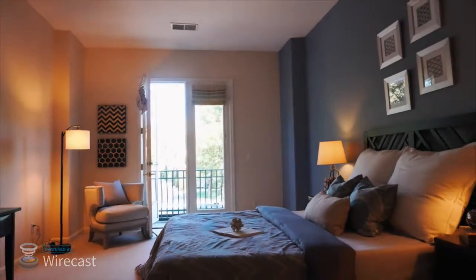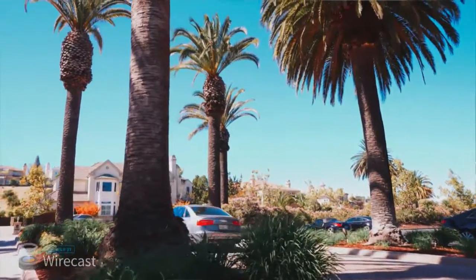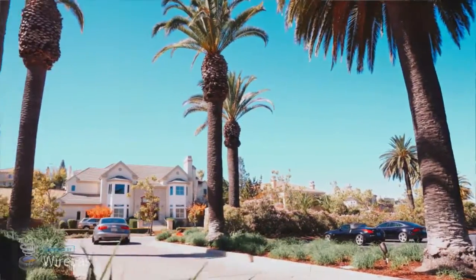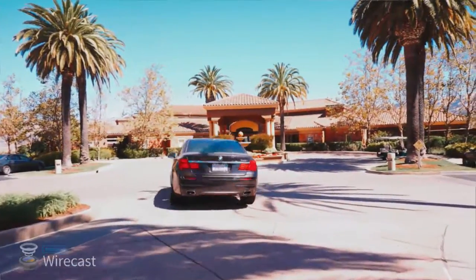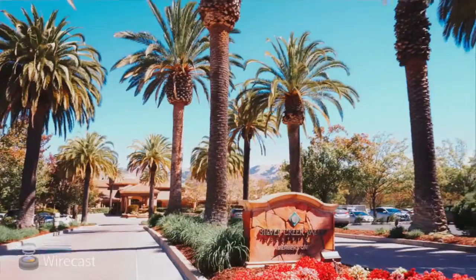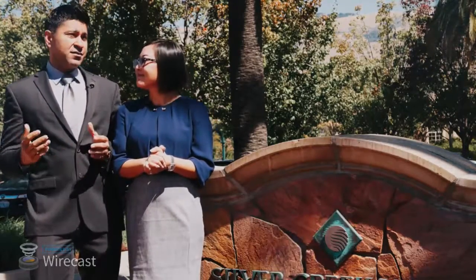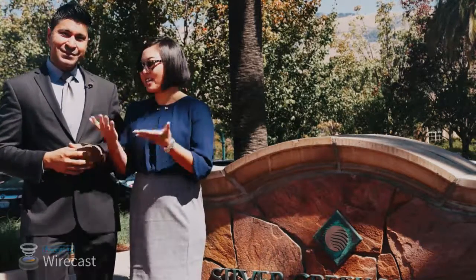What I like about this, Susan, is as soon as you come in, it feels like you're driving into a resort. You've been to like Hawaii, right? You go to these amazing resorts — and if you work in Silicon Valley, we know how hectic life can be with work and everything, but as soon as you drive through those gates, it's vacation time.